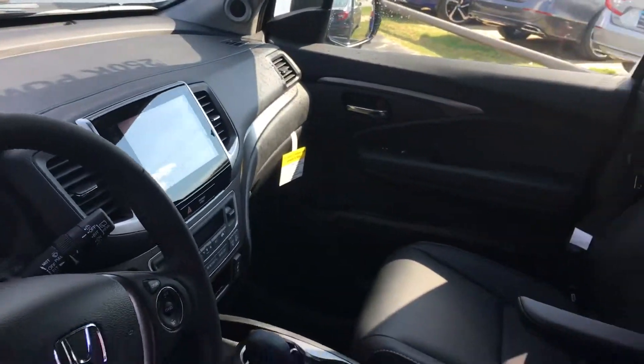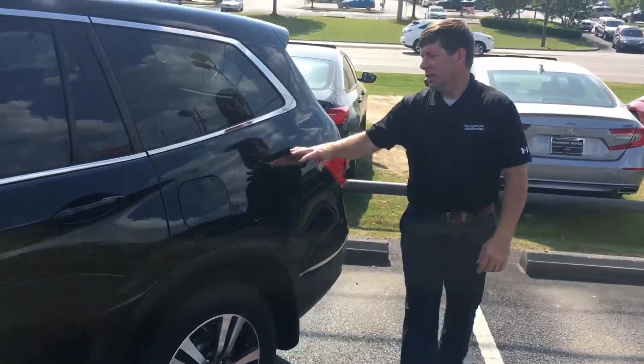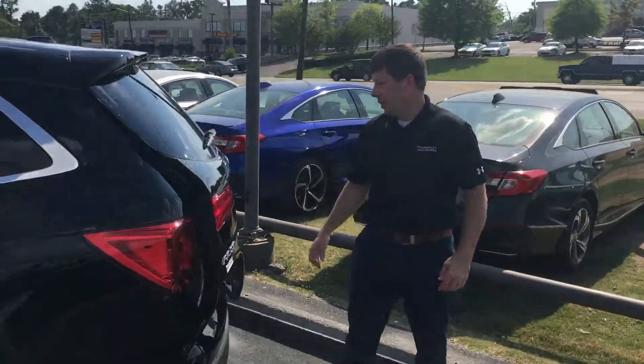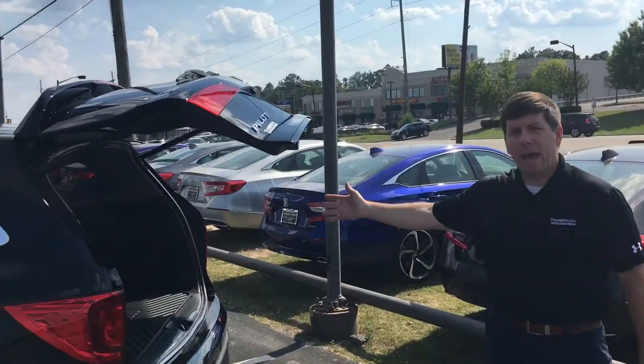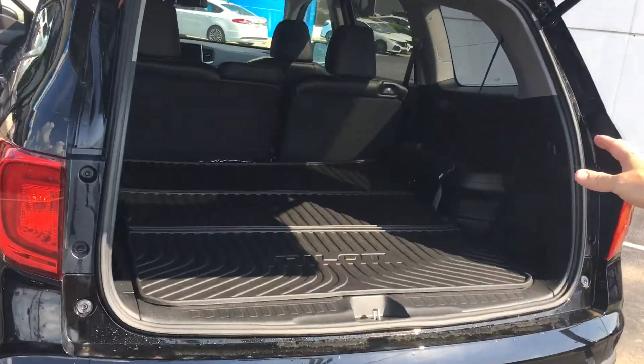That's also going to have your multi-angle rearview camera, hands-free Bluetooth. You get your capless refill for refueling, and you do get your power liftgate. If you look in the back with the third row seat folded down, there's tons of storage space for anything you want to carry.